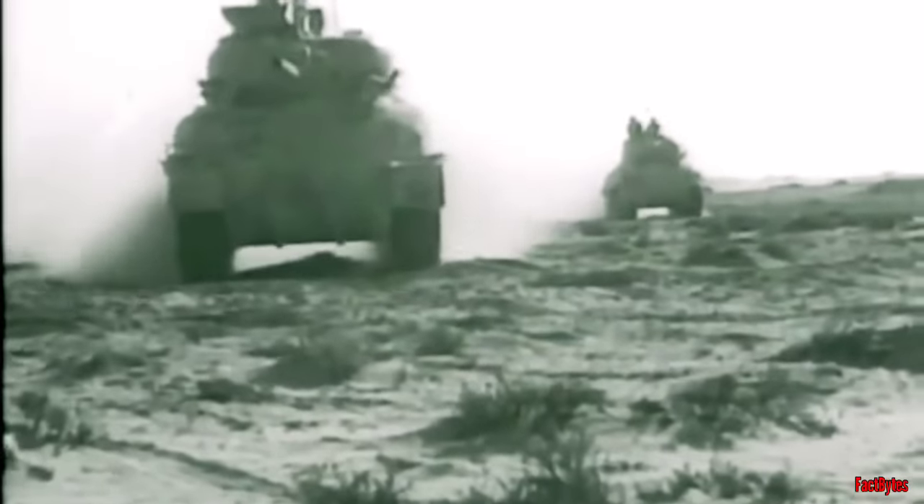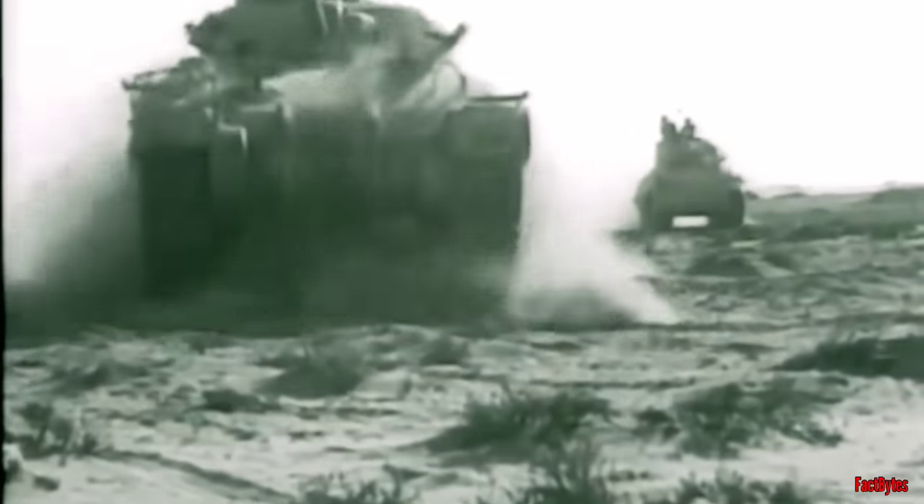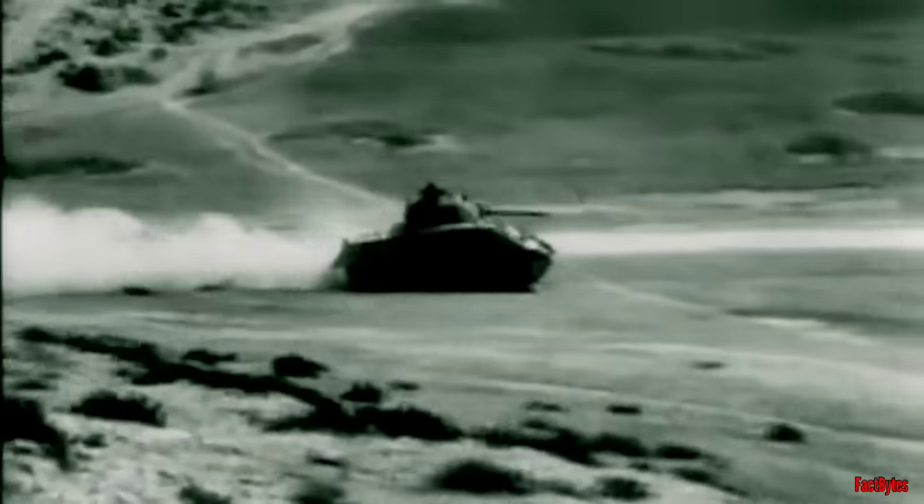That's why, starting in 1943, British Armored Divisions embraced the American Sherman — a tank often outmatched by its adversaries, but valued for its reliability.